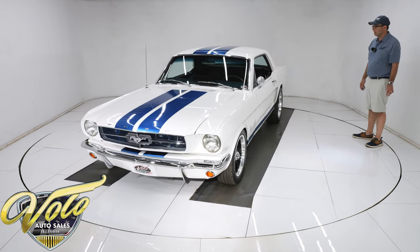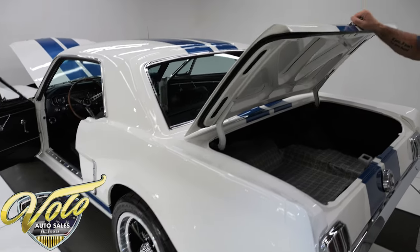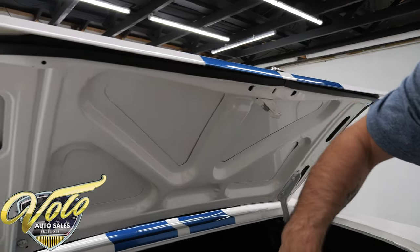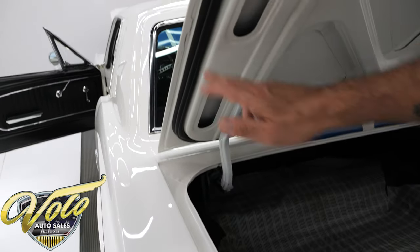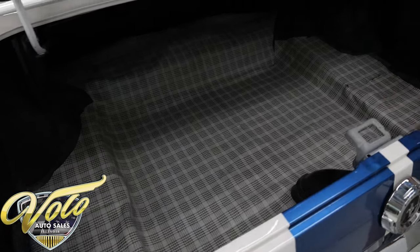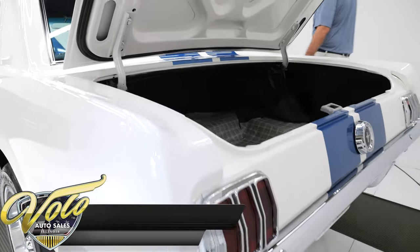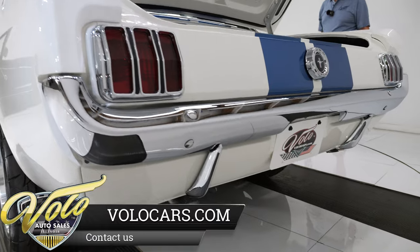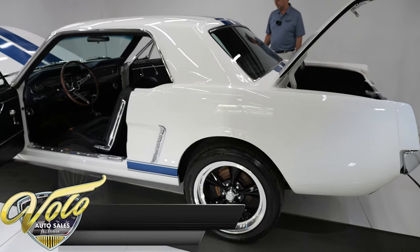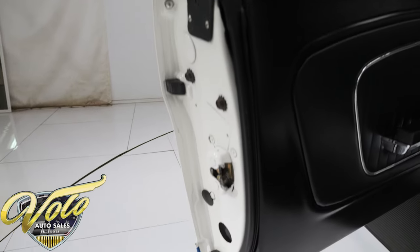Inside the trunk looks real nice. The bottom of the trunk lid is smooth and glossy, and so is the jamb. The weatherstrip is actually attached to the trunk lid on a Mustang. All clean solid metal with a plaid trunk mat. When I was talking about the underside, I didn't mention the rear end — it's all painted and fresh, nuts and bolts — so I don't know specifically what they did in there, but it was a part.